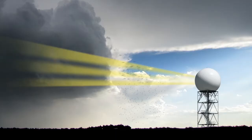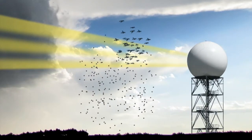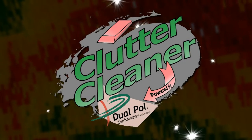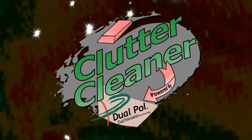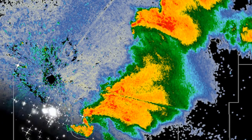Attention forecasters! Is your weather radar picking up more than just the storm? When birds, bugs, and bats show up on your screen, all that clutter can be a huge bummer. I just want to see the weather. Well, now you can! Introducing Clutter Cleaner. Powered by Dual Polarization Technology, Clutter Cleaner works fast and efficiently to remove biological matter, leaving you with a clean screen showing just the weather.